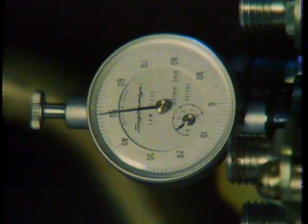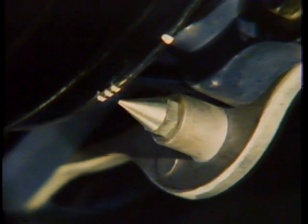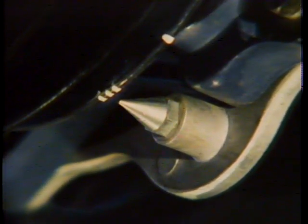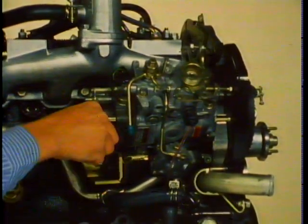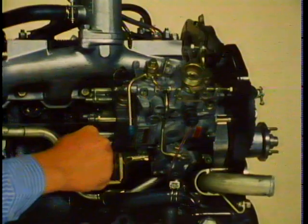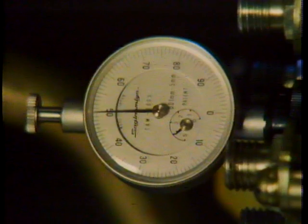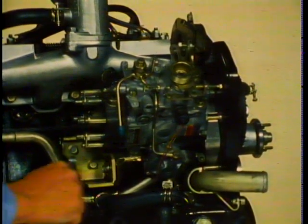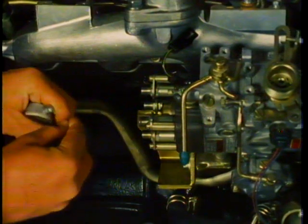Check that the dial indicator needle has traveled exactly one half a millimeter. If the dial indicator doesn't show a travel of half a millimeter, hold the crankshaft at 18 degrees before top dead center, loosen the two nuts on the injection pump flange and the two bolts on the pump support, and move the injection pump to the point where the dial indicator gives a reading of half a millimeter. Recheck the reading, then tighten the two pump flange nuts and the two bolts on the pump support. Remove the dial indicator and install the pump head screw using a new gasket.